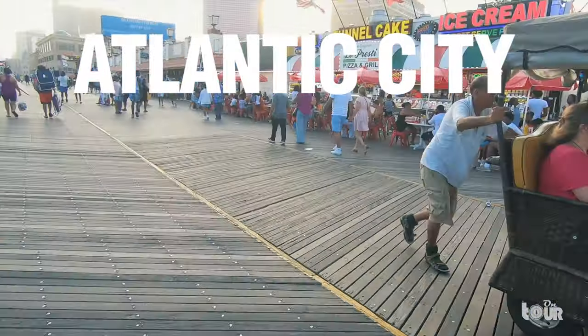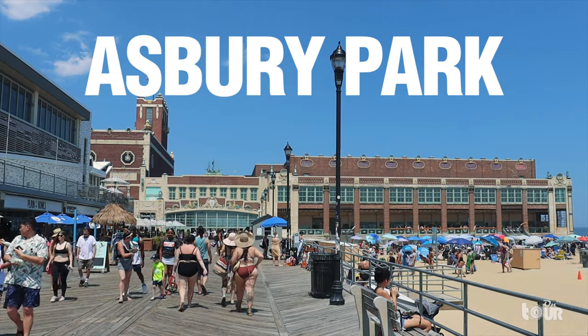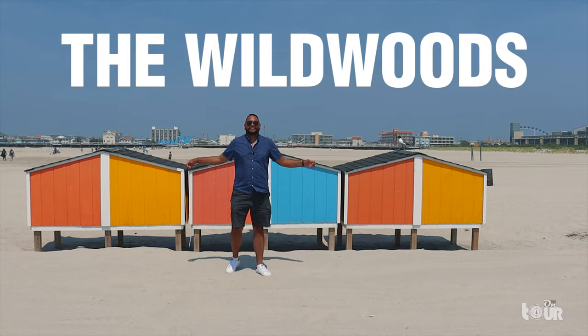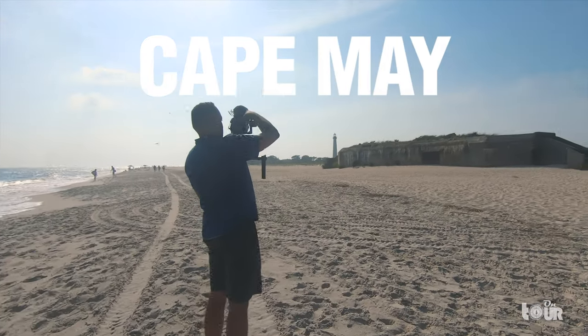Join me as we take a tour of the Jersey Shore to experience the birthplace of the boardwalk, the famed Atlantic City, the timeless architecture of Asbury Park, the colorful retro look of the Wildwoods, and the southernmost point in the Garden State, Cape May, which contains the remains of a bunker right on its sandy beaches. So let's go on tour to the beaches of the New Jersey Shore.